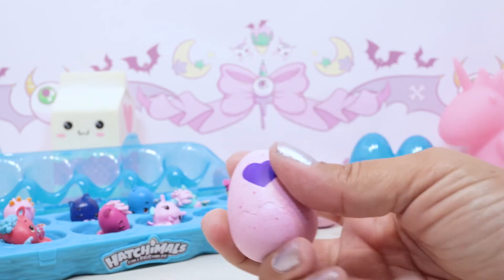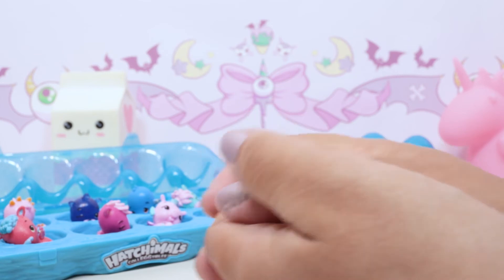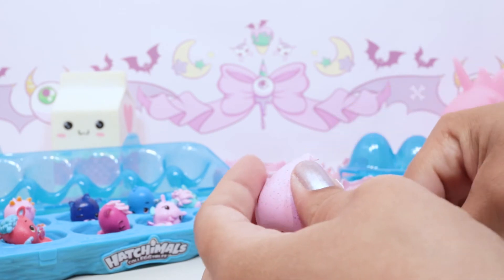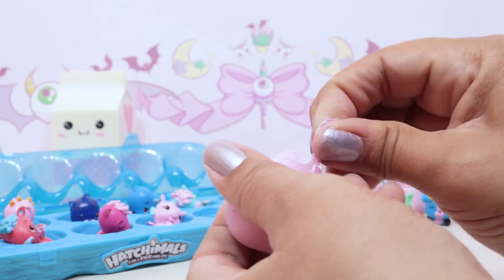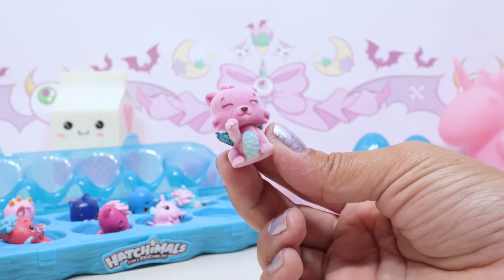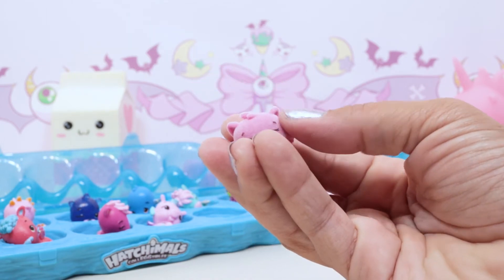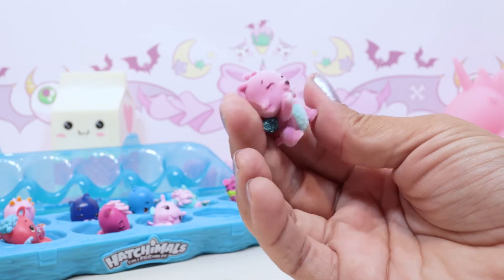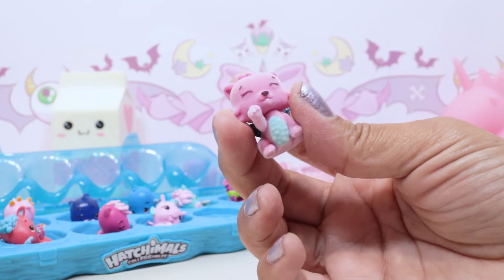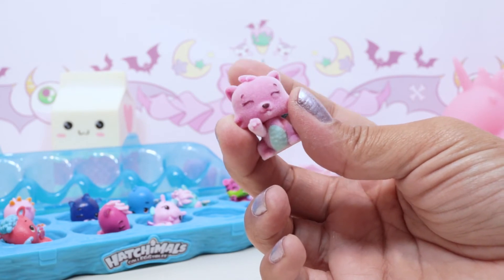One more for the 12-pack - so many more Hatchimals to collect! We got a Magical Kitty - ultra rare from Magical Meadow, limited edition. She's fuzzy, guys! You can see all the little fur - the flocking on her makes her fuzzy, and her wings are so sparkly and blue. We have a regular one of her but not a fuzzy one - so cute!